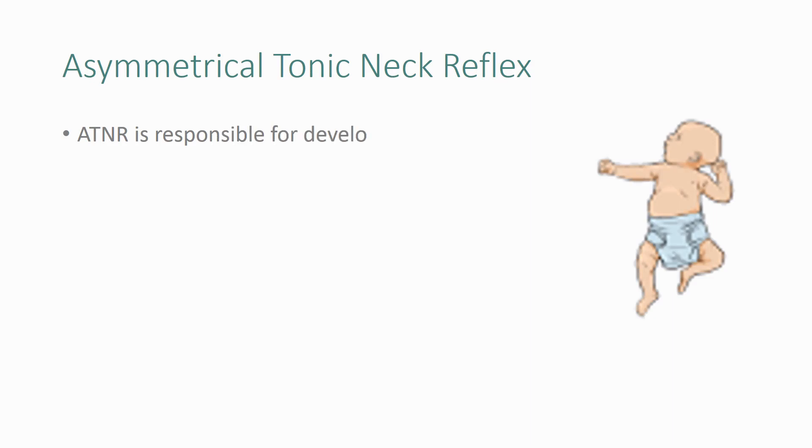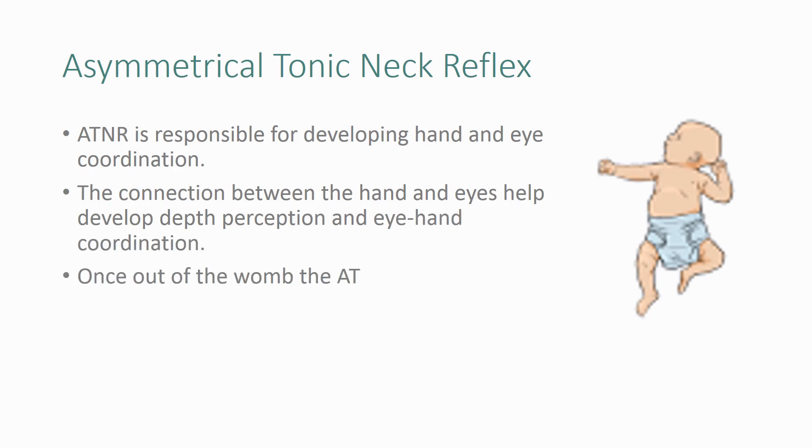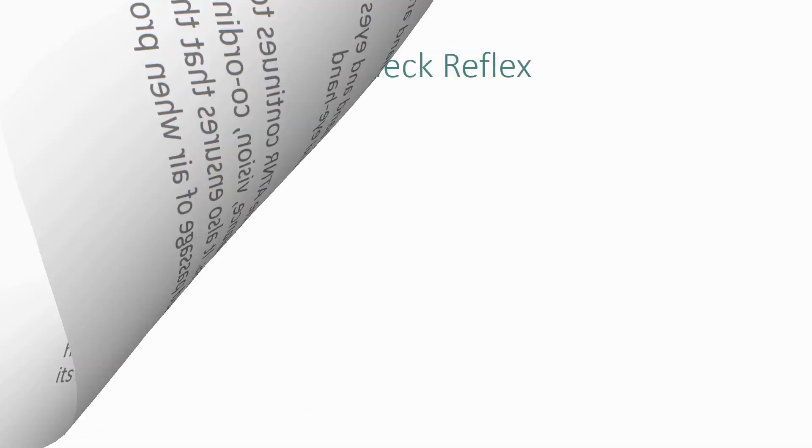ATNR is responsible for developing hand and eye coordination. The connection between the hands and eyes helps develop depth perception and eye-hand coordination. Once out of the womb, the ATNR continues to assist the development of balance, vision, coordination, and spatial awareness. It also ensures that the infant has an unobstructed passage of air when lying on its stomach.